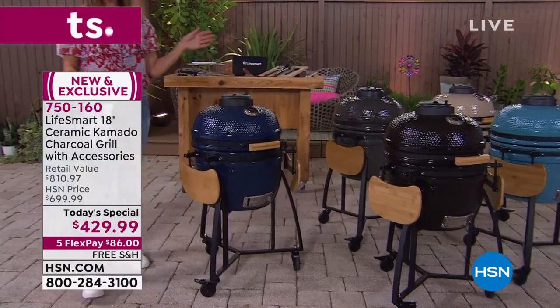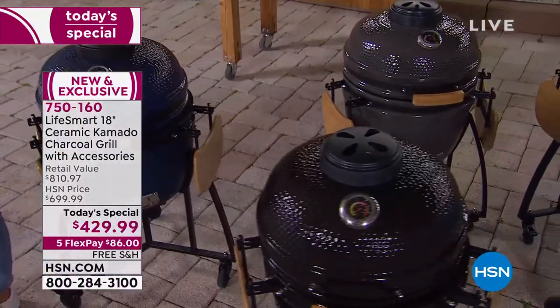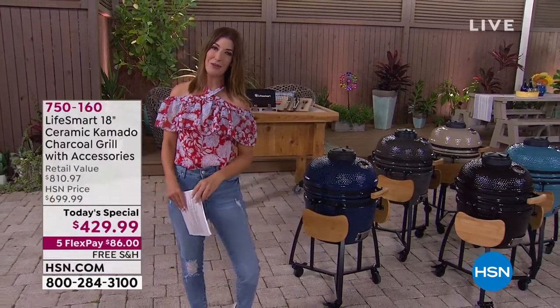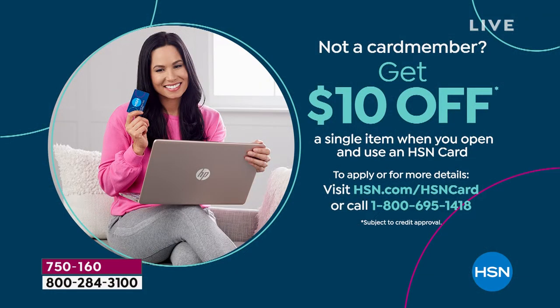The retail value is over $800. You can get it home on flex pay, and HSN also offers VIP financing — try kamado grilling for as little as $35 a month using your HSN credit card with 12 months interest-free, or apply today and buy today. If you apply with your HSN credit card, they'll give you an additional $10 off.